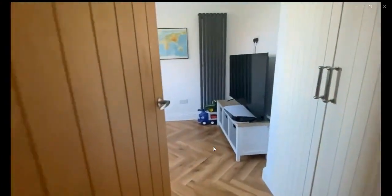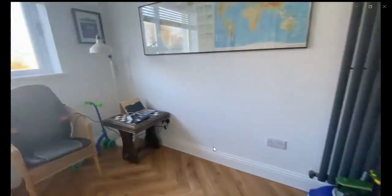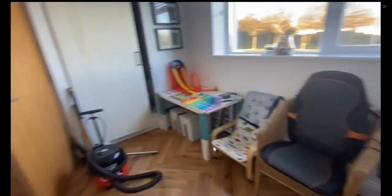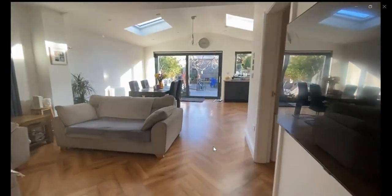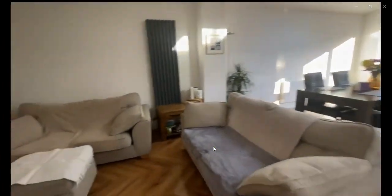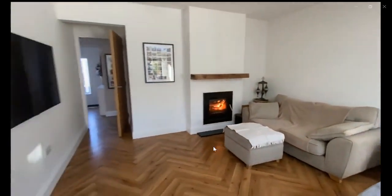Over here to the right you're going to find the living space with the TV. And then over here you have the big living room space where you can find the dining room table, the sofas, and a fireplace.